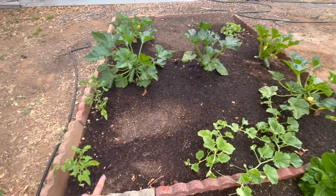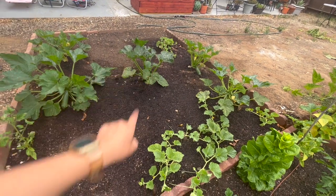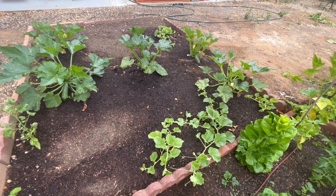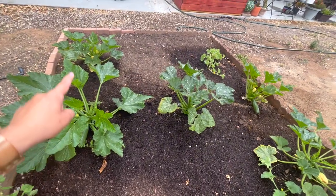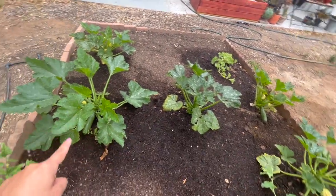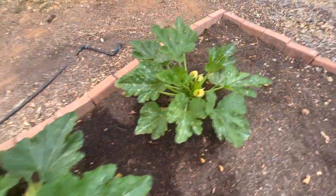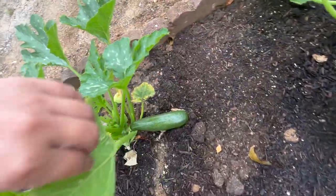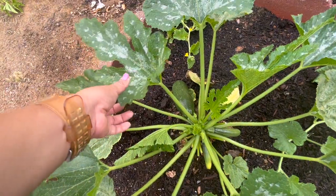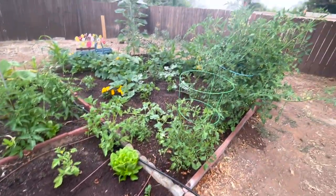In this newest garden bed I have two tomatoes, four cantaloupes — two right here, one in this corner, and one in that corner. I've never grown cantaloupe before; it's a vine fruit so it's been interesting. We'll see if I manage to grow it. I also have five zucchini plants and I'm already getting a good amount of zucchini — each plant has at least one. I'm really happy with the zucchini, it looks really healthy. I do need to spray some neem oil because it seems like they're getting a little bit of powdery mildew, but that's an easy fix.